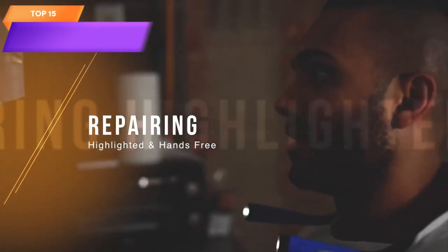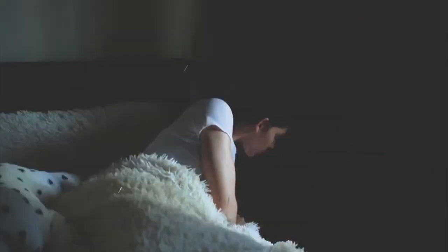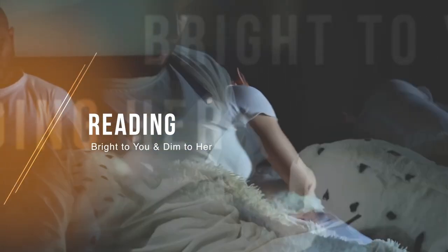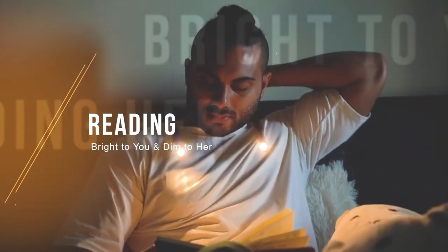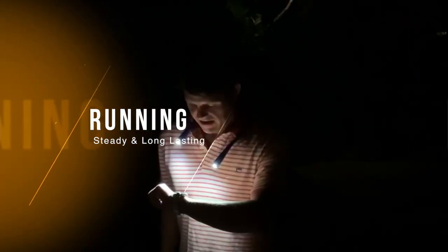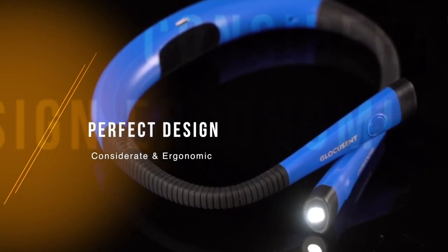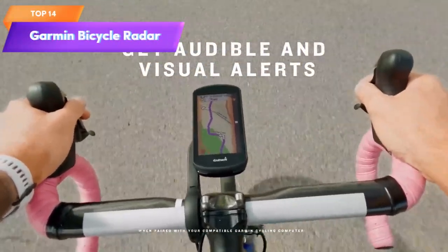Top 15 is a portable book light with three color modes and six brightness levels. It has bendable arms that can be adjusted to direct the light where needed and is rechargeable with a long-lasting battery life — a practical tool for reading, knitting, camping, repairing, or any low-light activities.